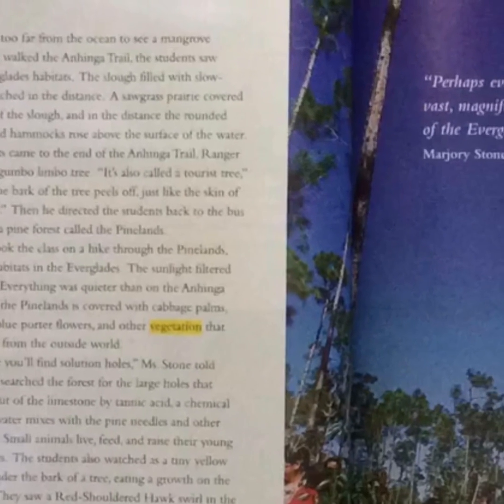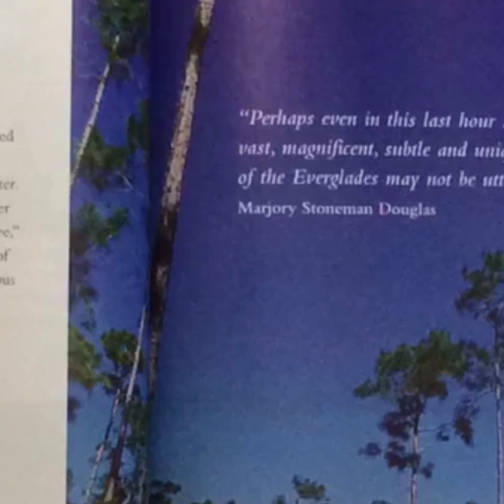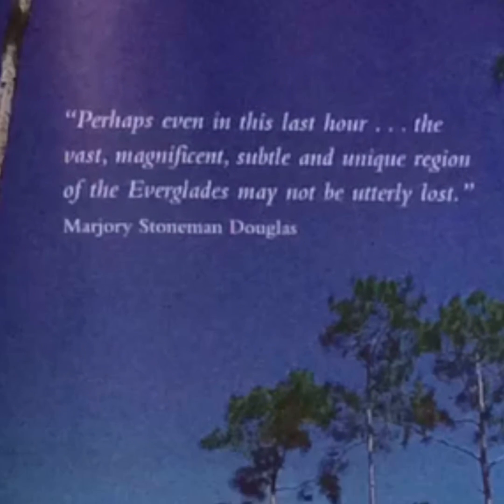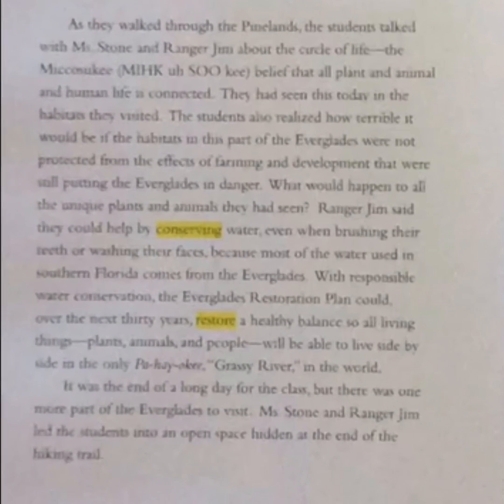"Perhaps even in this last hour, the vast, magnificent, subtle, and unique region of the Everglades may not be utterly lost." — Marjorie Stoneman Douglas. As they walked through the Pinelands, the students talked with Mrs. Stone and Ranger Jim about the circle of life. The Mikasuki believed that all plant, animal, and human life is connected, and the students had seen this today in the habitats they visited.